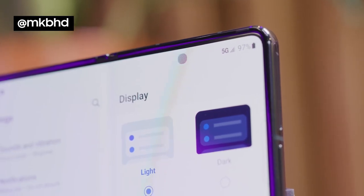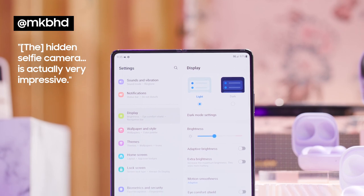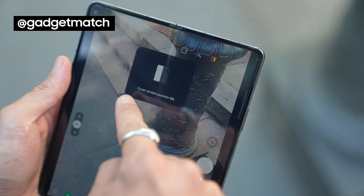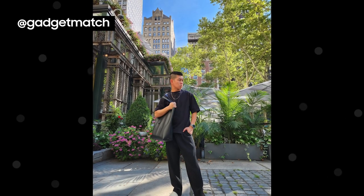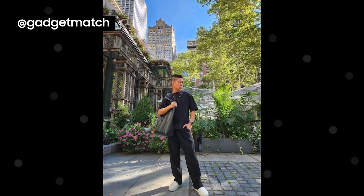Samsung is using a new second-generation hidden selfie camera up here, and from my very limited experience, it is actually very impressive. You press this button over here, which turns on cover screen preview. She can take the photo, but I can also see how I look so I can kind of pick my own poses while she's taking the shot.